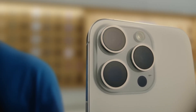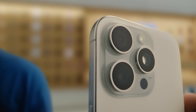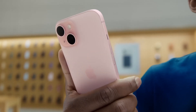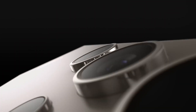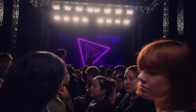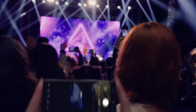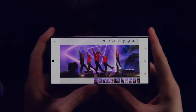Smartphone cameras have advanced dramatically, featuring high-resolution sensors like 200-megapixel cameras, sophisticated lenses, and powerful computational photography. However, while megapixel counts often grab attention, they're not the sole indicator of image quality. A closer look reveals why more megapixels don't always mean better photos, and what actually contributes to exceptional smartphone photography.